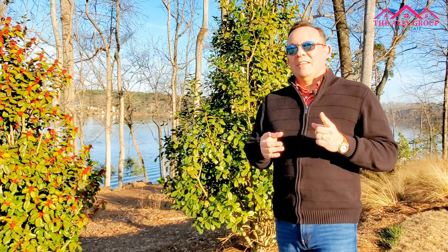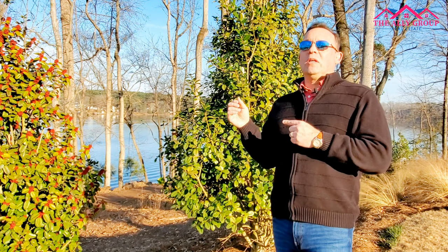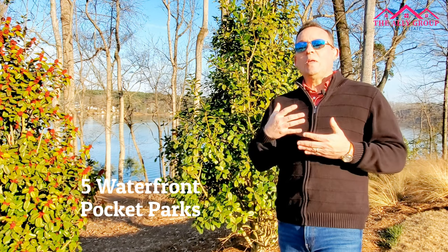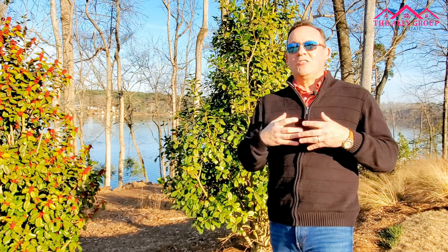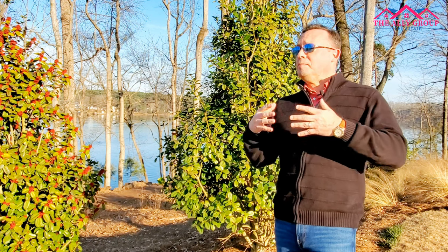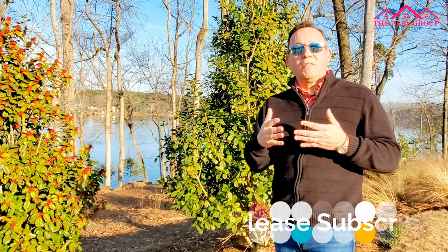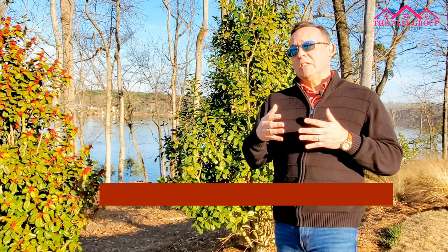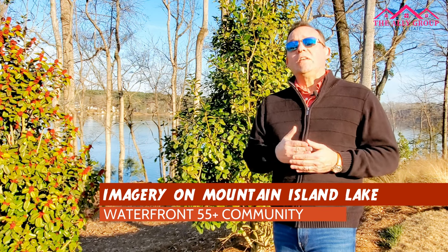Gorgeous views, wouldn't you say? Here at the foot of Picasso Point, one of the five pocket parks at Imagery, the community is all about nature — nature trails, views, serenity, and the peace of being by nature and being on a peninsula at Mountain Island Lake. This community is closing quickly. There are something like 25 to 30 home sites left and Lennar is promoting them very aggressively. Pricing right now is in the high $600s to low $900s for what's left on the Point. Let's get after this quickly if you want this community.